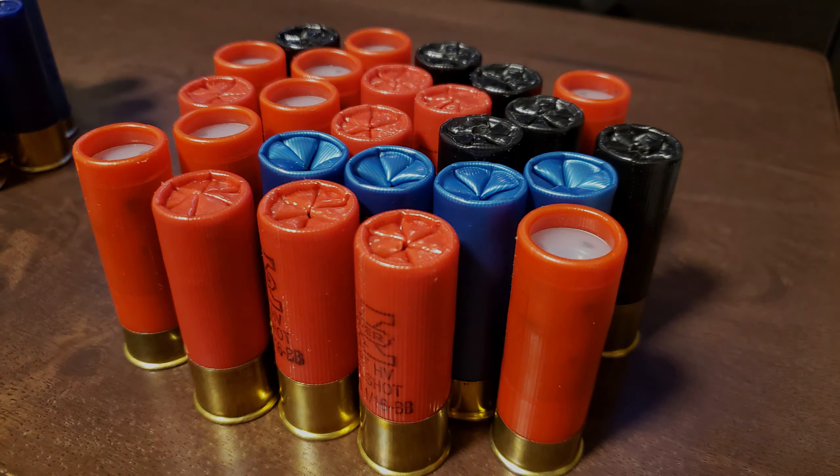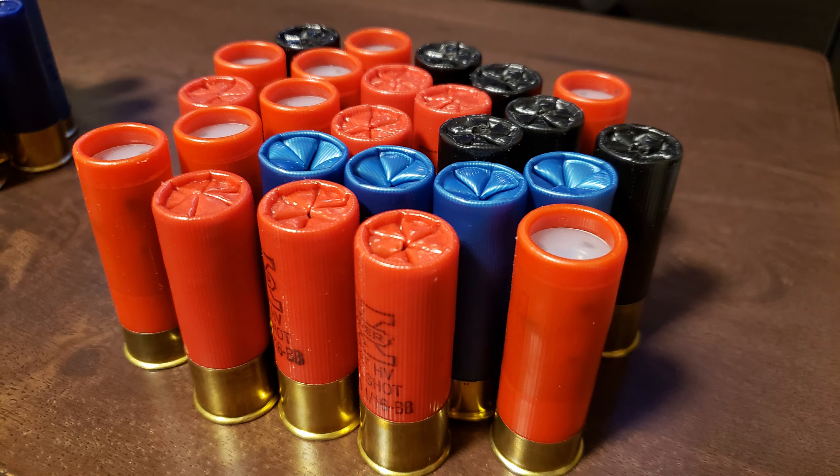Have you ever wondered why, when you're about to get into the car with someone, they shout 'shotgun' and get into the passenger seat? Well, that goes back to way back in the old days when there were horse-drawn wagons and carriages, and the person sitting beside the driver up front would usually carry a shotgun for personal protection.